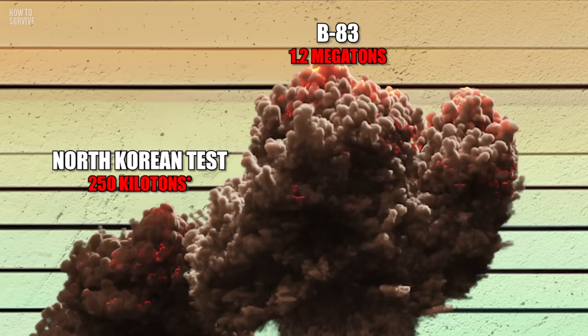And it created a crater on the ocean floor nearly 2,000 meters wide and 76 meters deep. That's huge. But the next two on our list are even bigger.